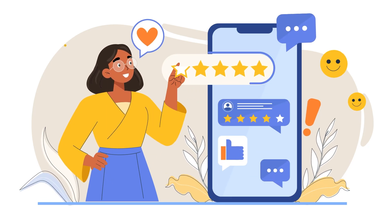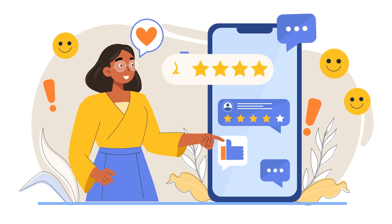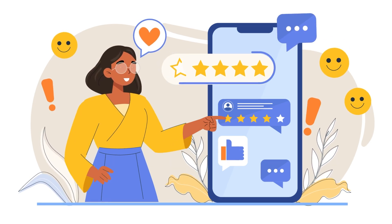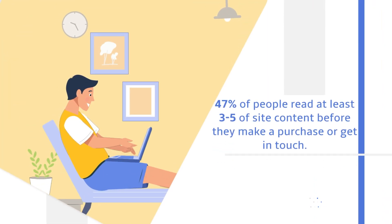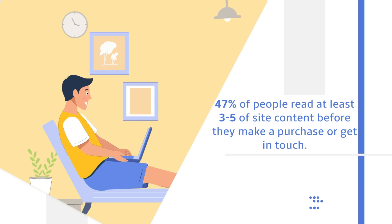Have you ever considered collecting content from your customers, like reviews, testimonials, or blog posts? It might sound like a lot of work, but the benefits far outweigh the negatives. 47% of people read at least 3-5 pieces of site content before they make a purchase or get in touch with a sales rep, showing that buyers do in fact value content that will offer them information before they take the plunge and buy.